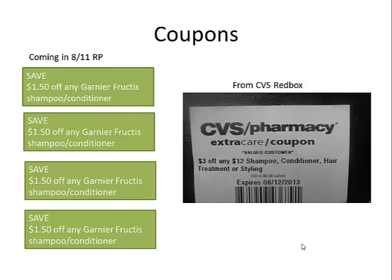I'll use four of the coupons coming in our 8/11 Red Plum, and I'll stack that with this nice CVS coupon that I got from the Red Box for $3 off any $12 shampoo, conditioner, hair treatment, or styling purchase. It expires August 12th.